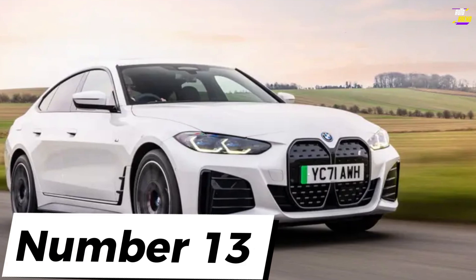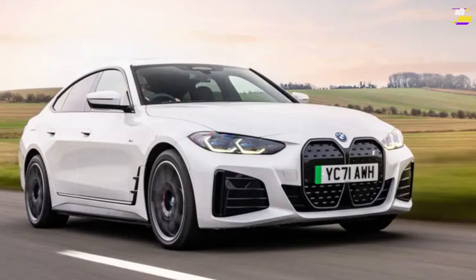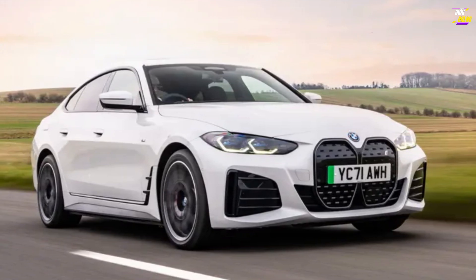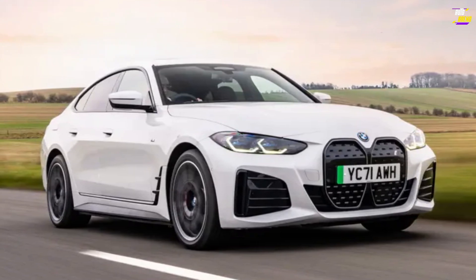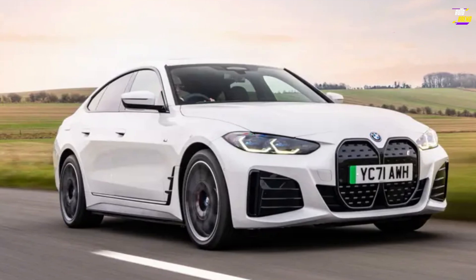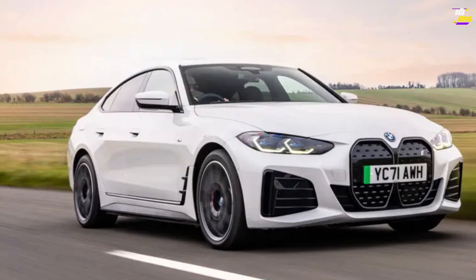BMW i4. We appreciate the Tesla Model 3 and Polestar 2, but there's still a gap waiting to be filled by a truly enjoyable driving option. The i4, particularly in its rear-wheel drive configuration, is that alternative. It offers a snug and well-crafted interior, and its range should cover most road trips for nearly everyone. It charges rapidly, and aggressive driving or cold weather conditions don't affect its range as severely as some other EVs. It doesn't have a futuristic spaceship-like appearance, which appeals to many drivers. The i4 is a genuine BMW through and through.